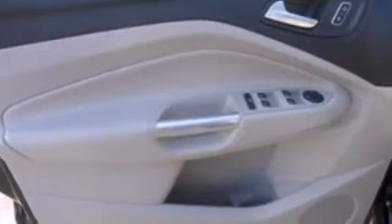Also included are full-power accessories, dusk-sensing headlights, a keyless entry system, and air conditioning.